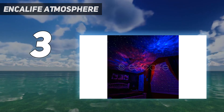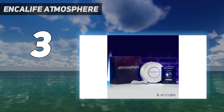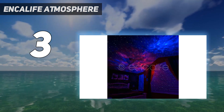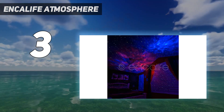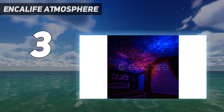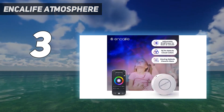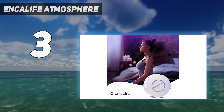One standout feature of this projector is its voice control options, allowing you to change colors, adjust brightness, and control the rotation speed using just your voice. It works seamlessly with Alexa or Google Assistant, but if you prefer, you can use the smartphone app, available for both iOS and Android.